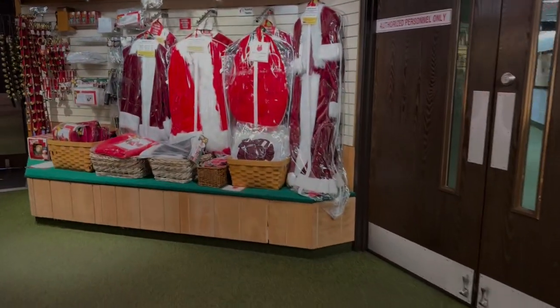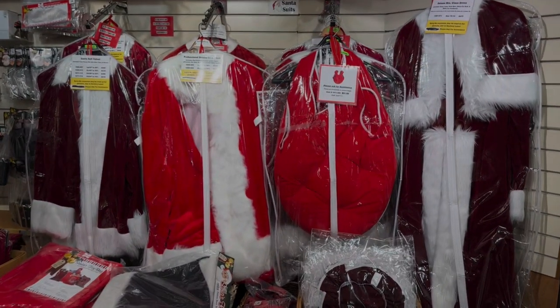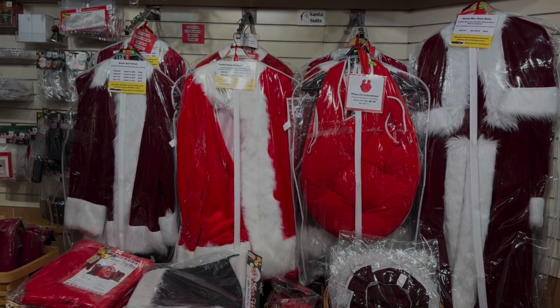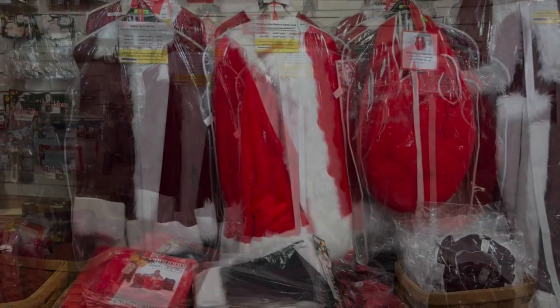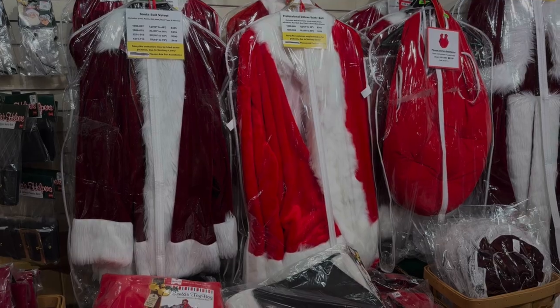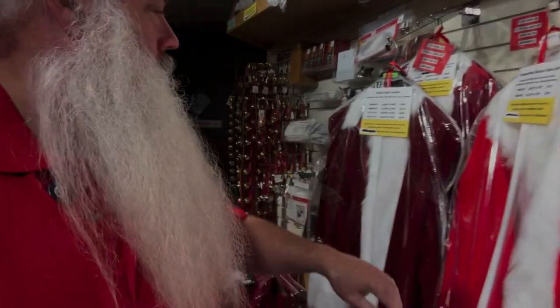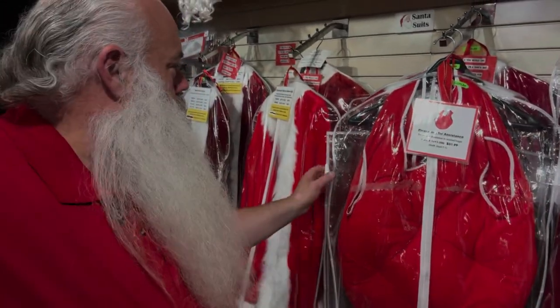And of course, the apparel. There's both men and women's suits here. I personally like the Coca-Cola Santa suit myself. They don't have a Coke Santa style here right now, but they have some beautiful suits.